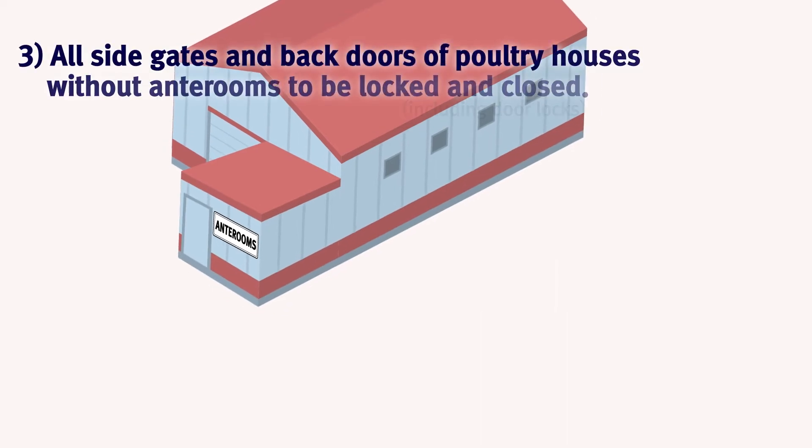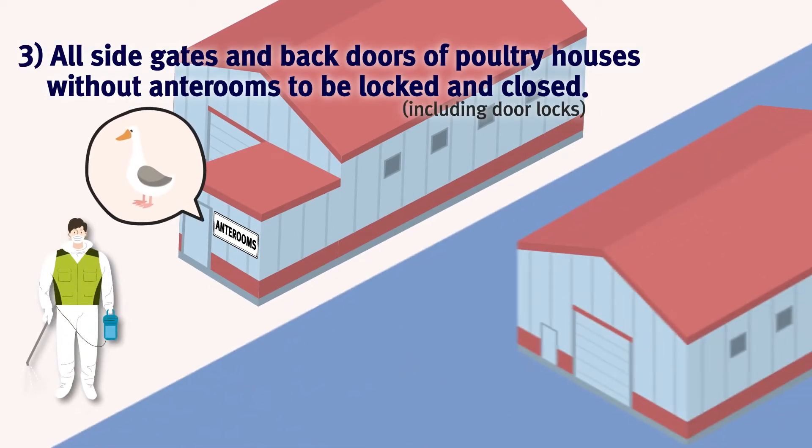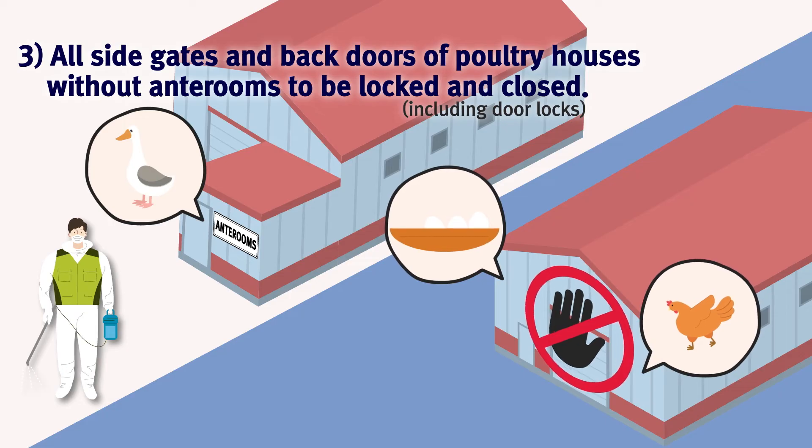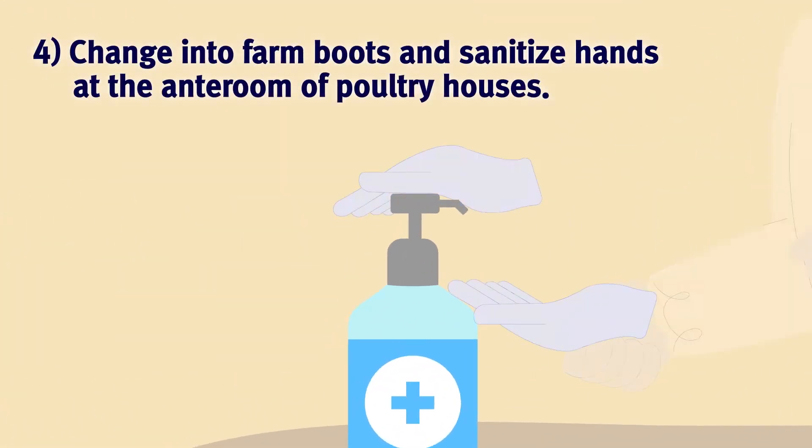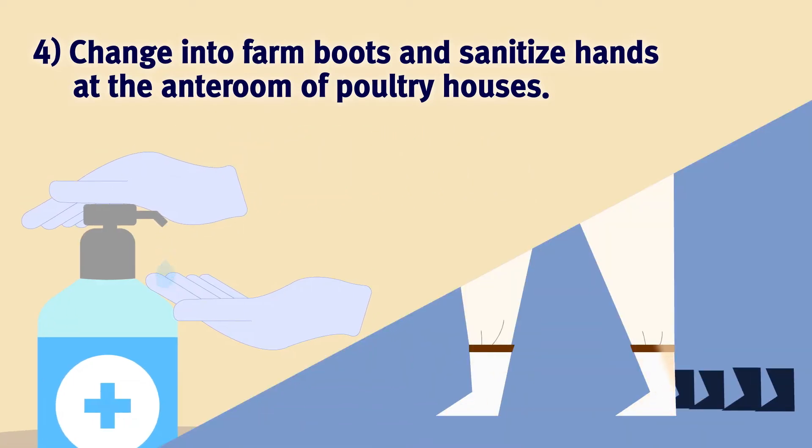All side gates and back doors of poultry houses without anterooms to be locked and closed. Change into farm boots and sanitize hands at the anteroom of poultry houses.